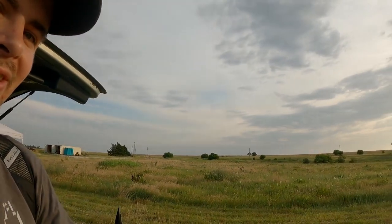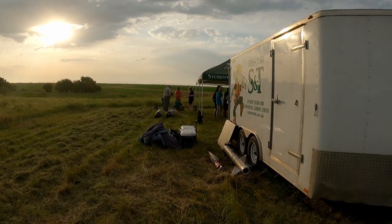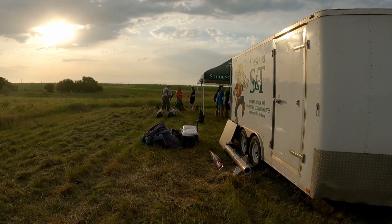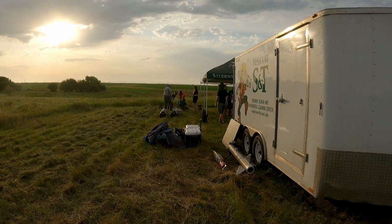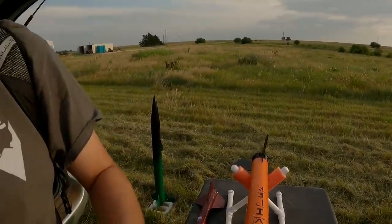Hey gang, welcome back to Inverted Pursuits Laboratory. We are back out at Cloud Busters in the rocket pasture. There is beautiful scenery around us as we're getting ready for a rocket launch today. I'm here with the Missouri University of Science and Technology. My fiancée, off in the distance, is getting ready to launch this rocket right here — Andromeda II. It's her senior project, and she's very excited to see it go.